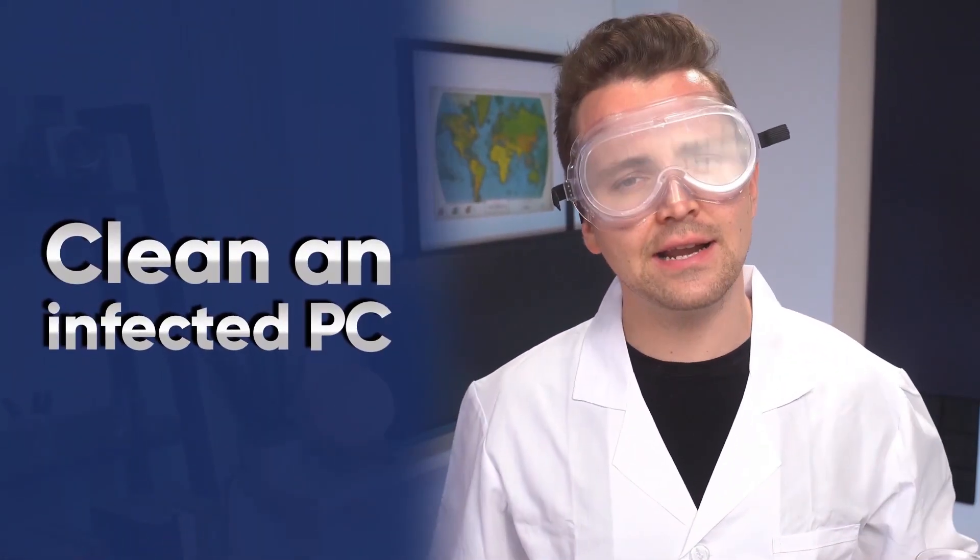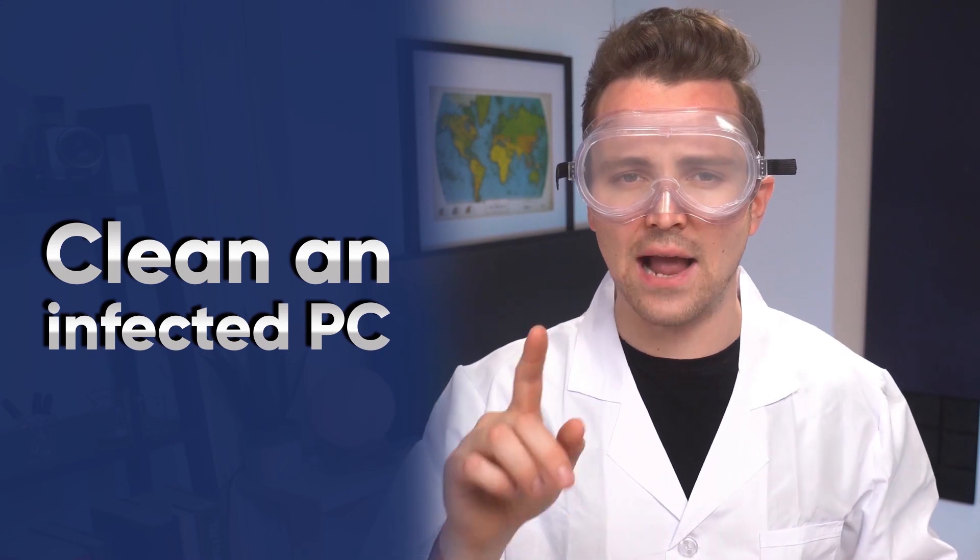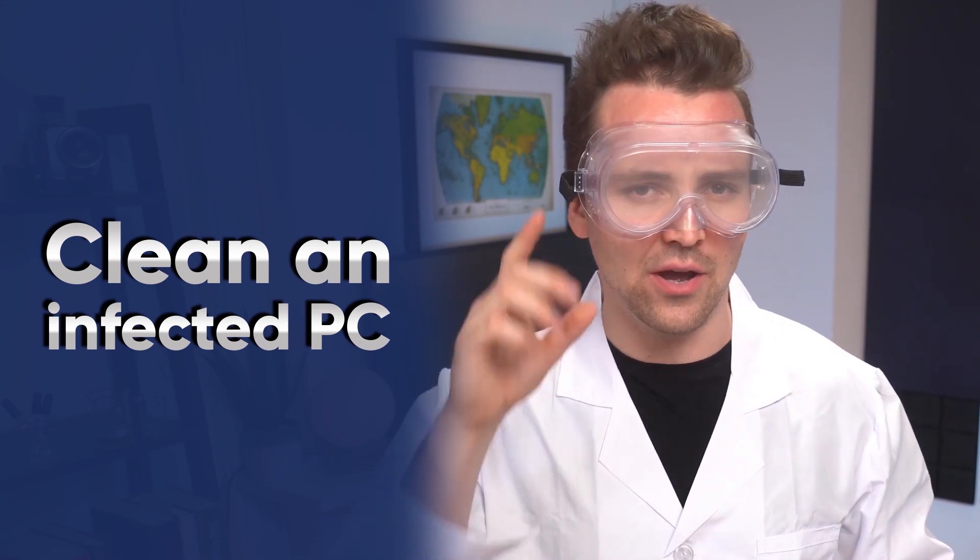Alright, cut it out. No one's pouring any liquids down any devices. If you want a clean and uninfected PC, we've got actual antiviruses made by experts — people that have actual degrees. Now go on, go home.